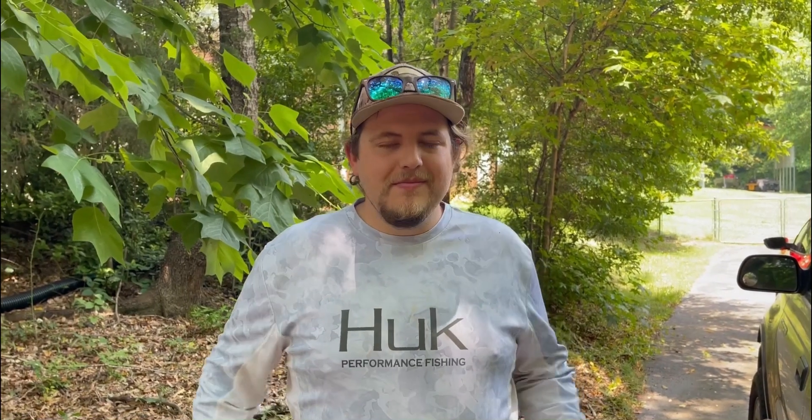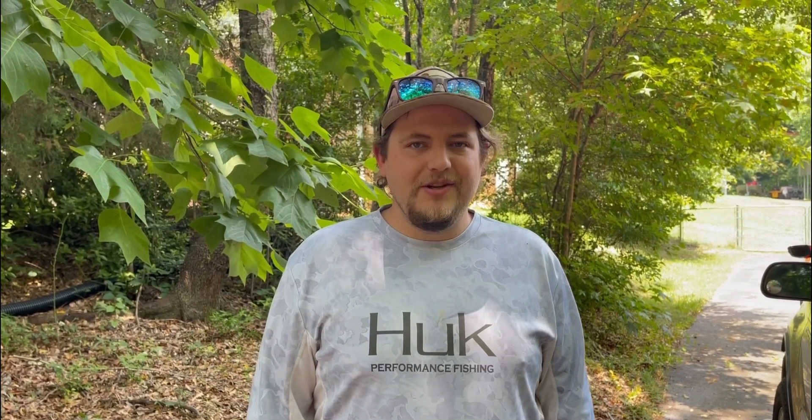Hey y'all, welcome back to the channel, sorry it's been a hot minute. We had an unexpected surprise — a couple little barn kitties. We'll throw up a little video of them, they're so cute and precious. We've been taking care of them, making sure they're gonna be okay. Today we're gonna go out to the river, do some fishing — y'all just stick with us, see what we catch.